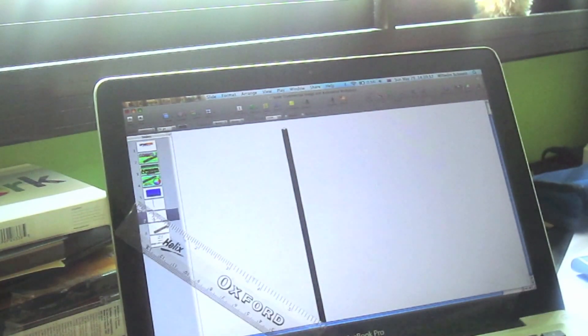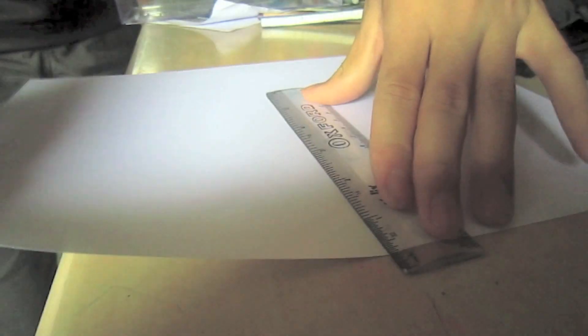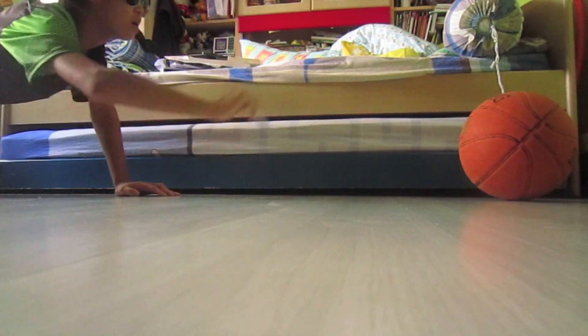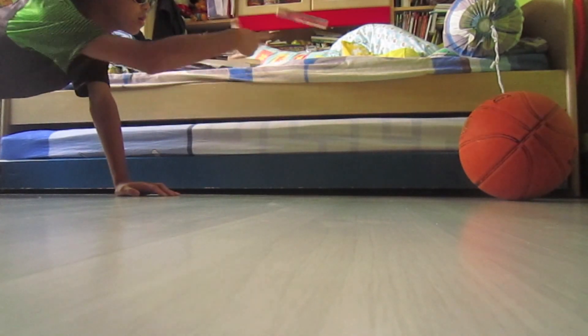With the ruler, you can draw straight lines, tear the paper into half, and finally, not be retarded.